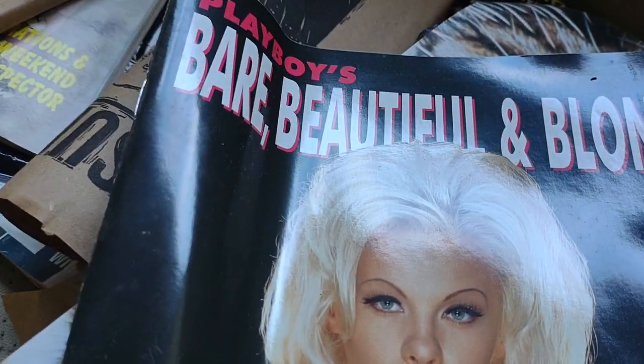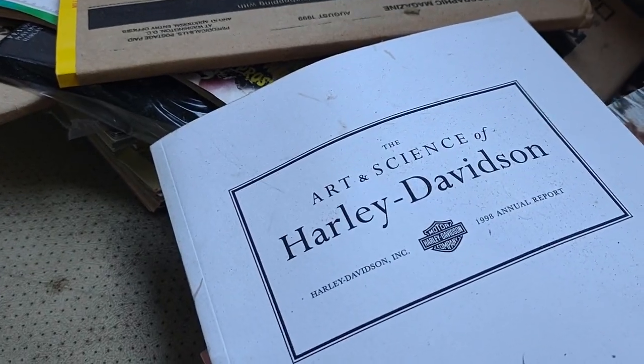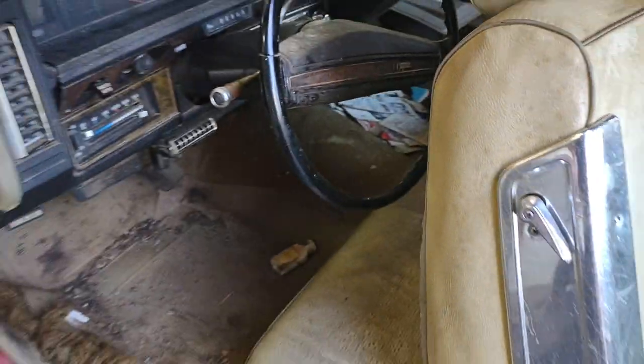Oh, beautiful blond, huh? The Harley Davidson signs. All kinds of books. Our OG car — pretty decent. Wig a little tired, need some more glue. Lace front coming up.